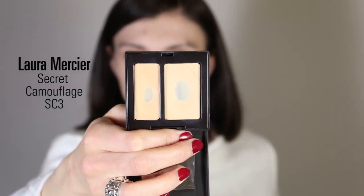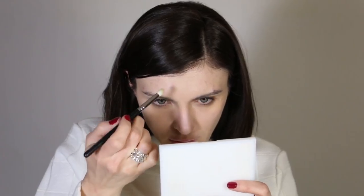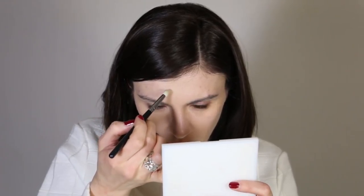To cover my acne and blemishes, I'm using the Laura Mercier Secret Camouflage in shade SC3. I haven't found a better concealer for blemishes, though I've heard great things about the Teint Idole concealer from Lancôme. To apply the Laura Mercier, I use a pencil brush from Zoeva — it's a little fluffy, not too dense but pointed, so it's precise. I apply the texture on my spot and blend everything around.